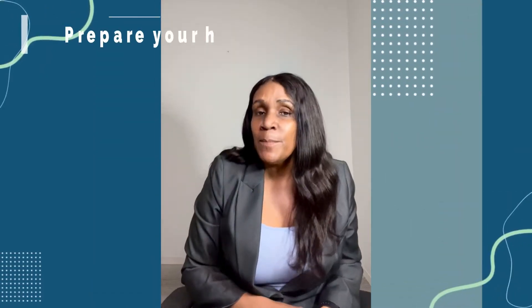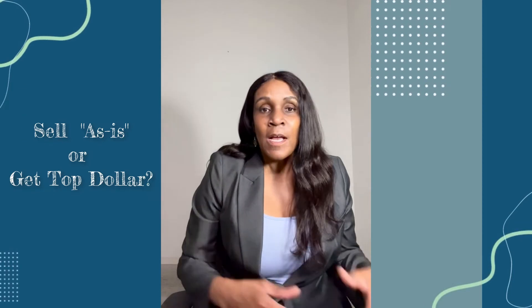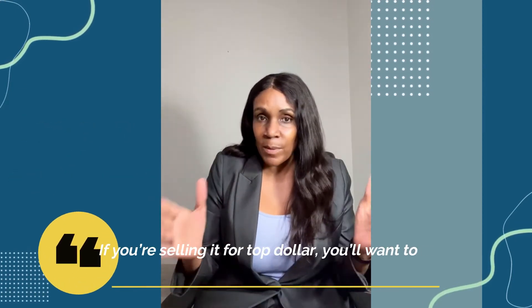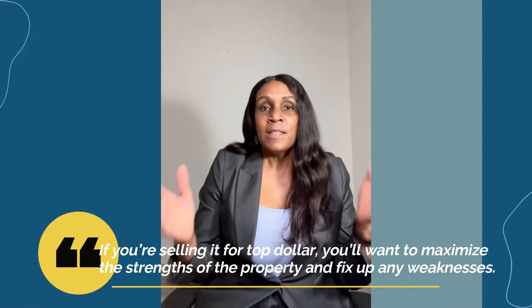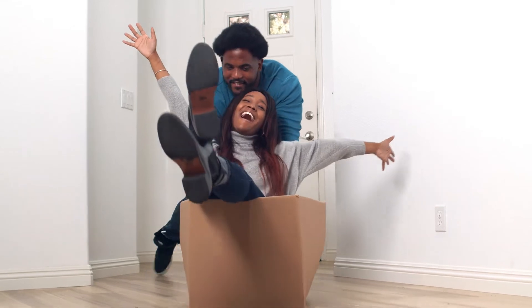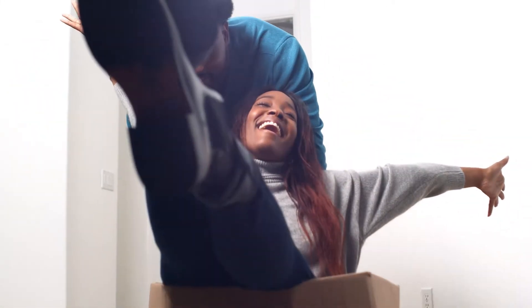Number two: you want to prepare your home for the buyer. This depends on whether you want to sell it as-is or get top dollar for it. If you're selling for top dollar, you may want to maximize the strengths of the property — do some fixing up and address those weaknesses. This applies to both interior and exterior maintenance and repairs. You want your buyer to walk away knowing it was a great home and leave a lasting impression. Give them something to smile about.